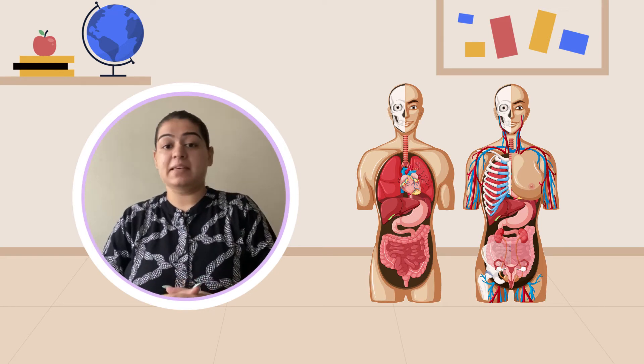Hello students, welcome back to our channel. My name is Benvi and today we are going to learn something new. As you know, we have studied about plants and animals. Now let us see about ourselves.